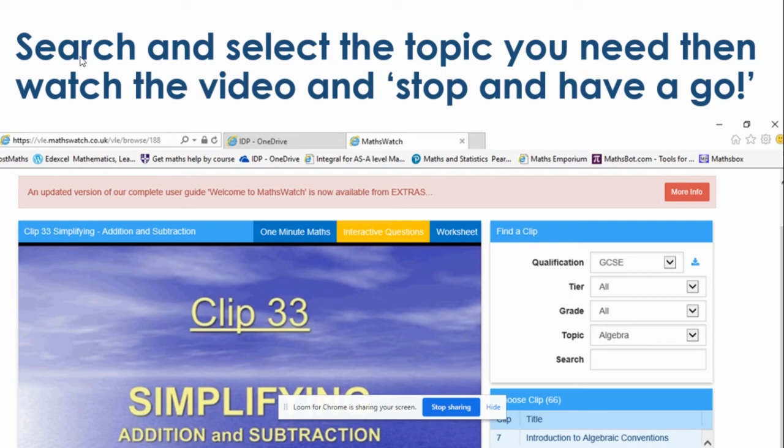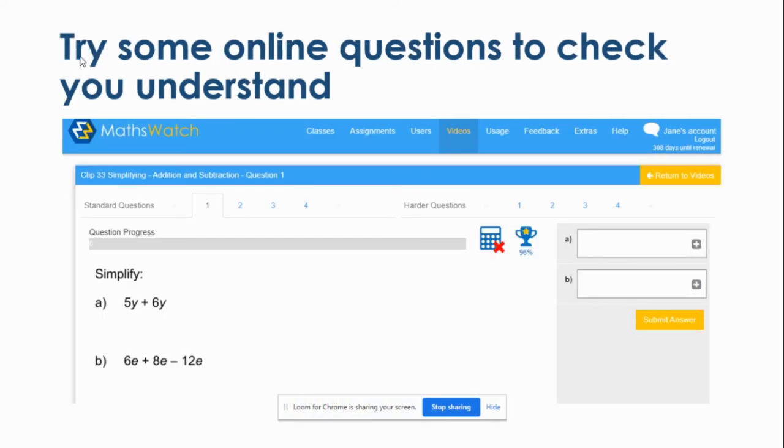There's also a worksheet they can do on screen or print out. The online questions are brilliant — they turn green if the answers are right, reinforcing and encouraging them, or it tells them they're wrong and they can have another go. They can use the feedback bar at the bottom to ask questions to their teacher. The teacher can see the message and get back to them very quickly with a hint or guidance on what they may have done wrong.